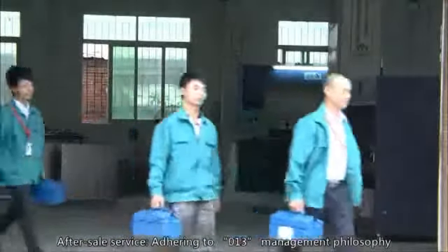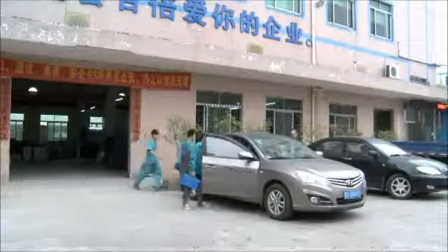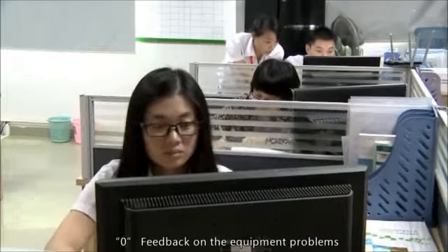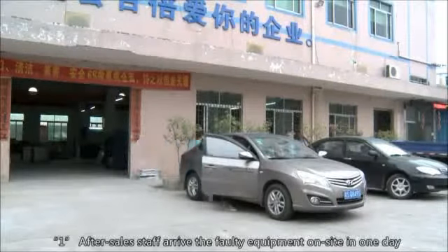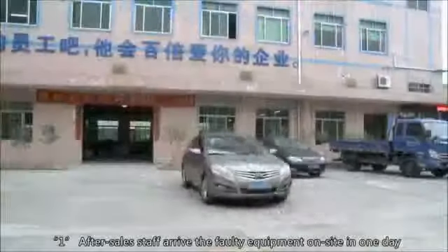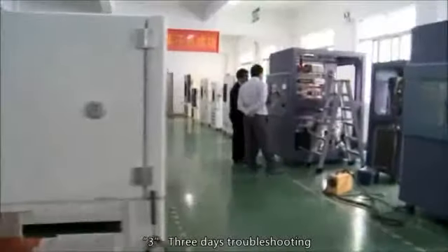After Sales Service: adhering to the 0-1-3 management philosophy. Feedback on equipment problems from customers confirmed the same day. After-sales staff arrive at the faulty equipment on site within one day. Three days troubleshooting.